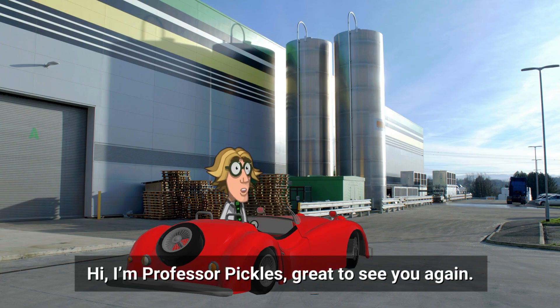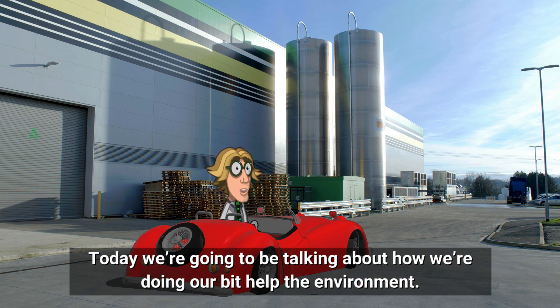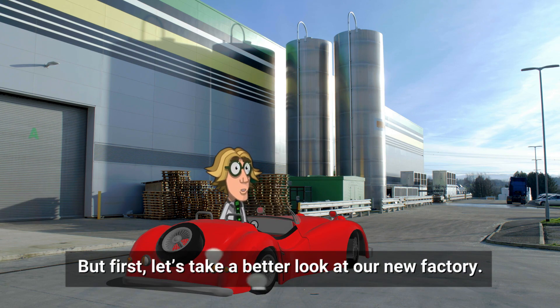Hi, I'm Professor Pickles. Great to see you again. Today we're going to be talking about how we're doing our bit to help the environment, but first let's take a better look at our new factory.